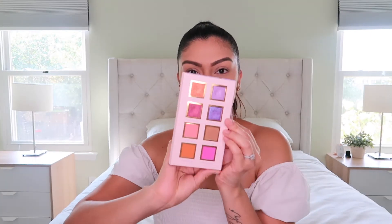I finished my base — I basically just put on primer, foundation, concealer, powder, and eyebrows. That's all I have on my face right now, and we're going to move on to eyeshadows, which I'm really excited about. Let's go into the colors.